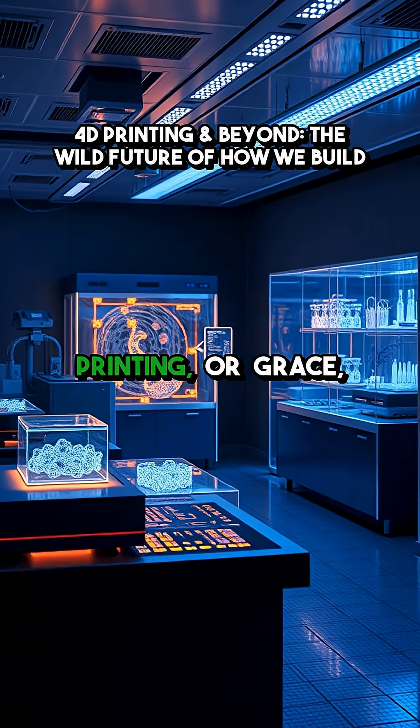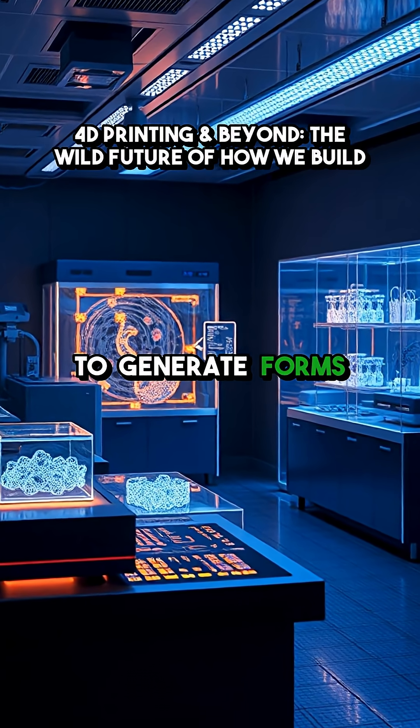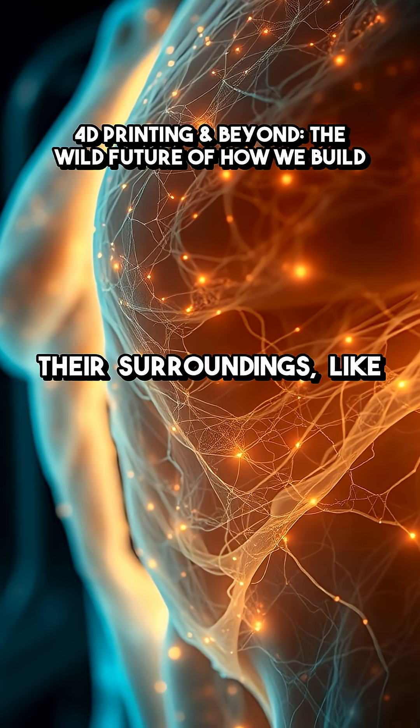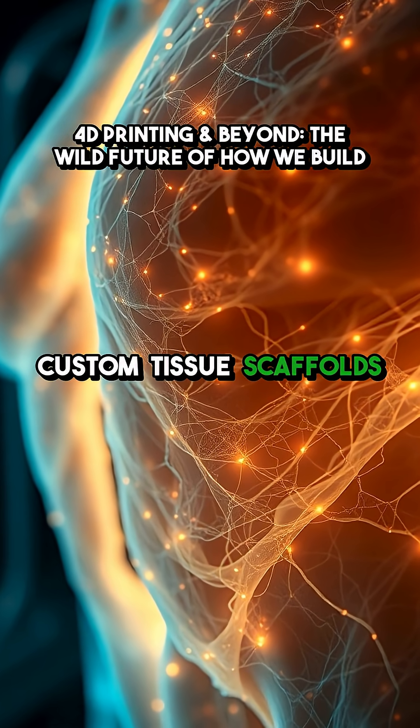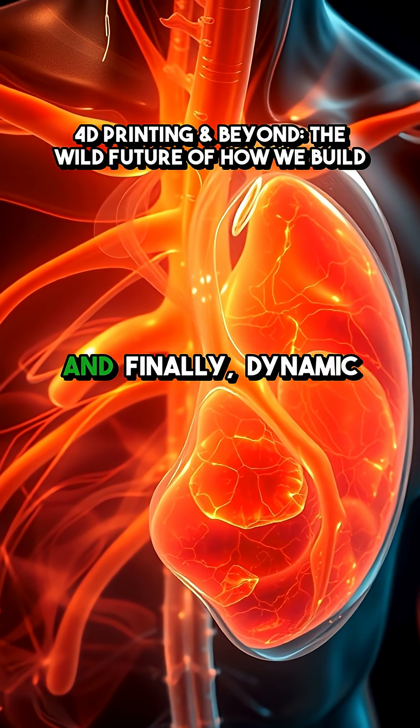On the biofabrication front, adaptive volumetric printing, or GRACE, uses real-time imaging and smart algorithms to generate forms that adapt to their surroundings — like printing custom tissue scaffolds that match a patient's unique anatomy.